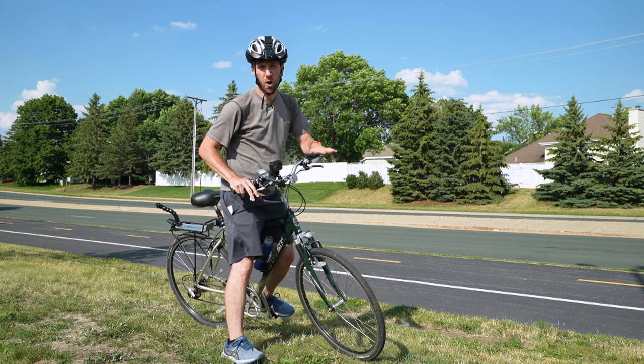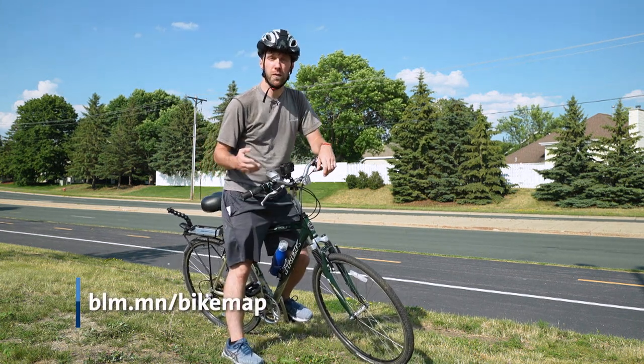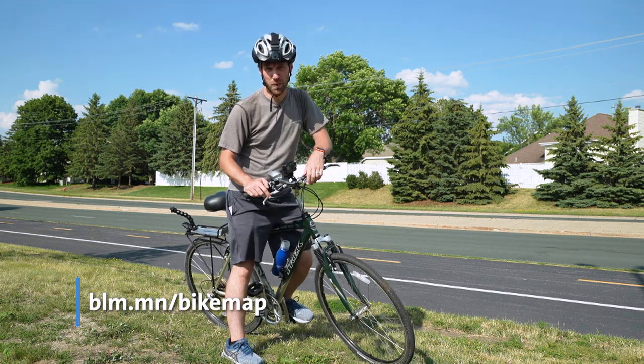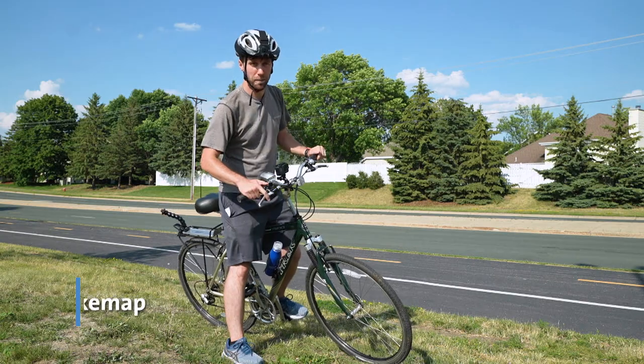We've only covered a small portion of what you can see around the city on two wheels. For a full bike map, visit the city's website and tune in next time as we continue to discover Bloomington by Bike.